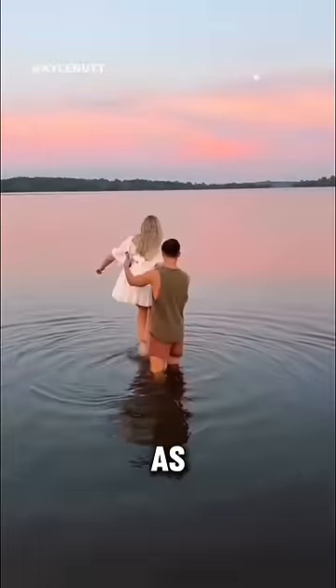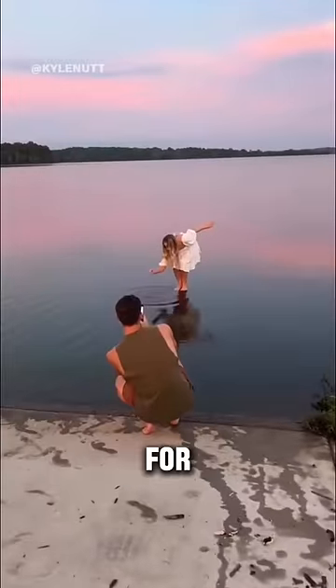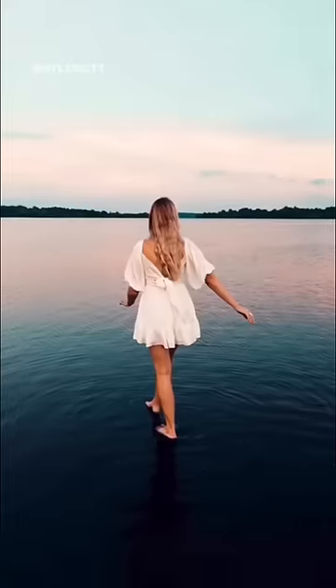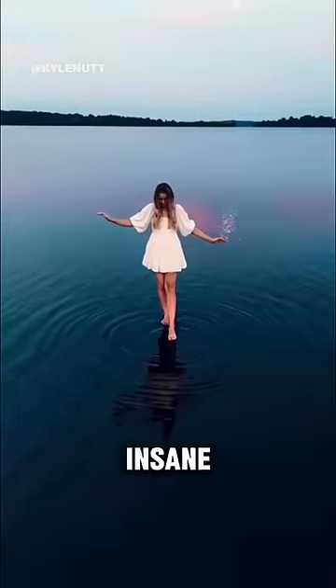This is the world's best photographer as he literally goes to the extreme for his photos. In the photo, he put a chair beneath the water so it looks like the girl is walking on water, and the product is pretty insane.